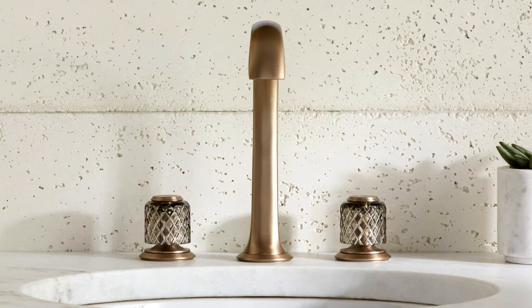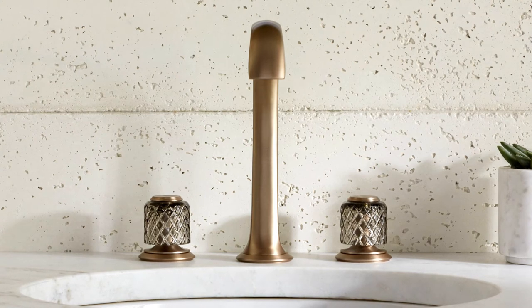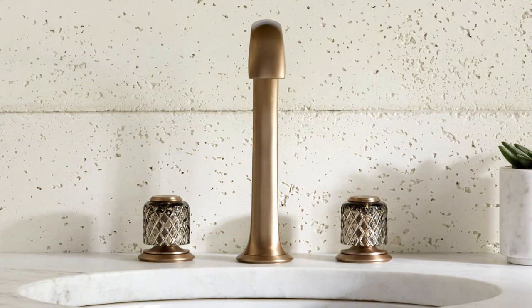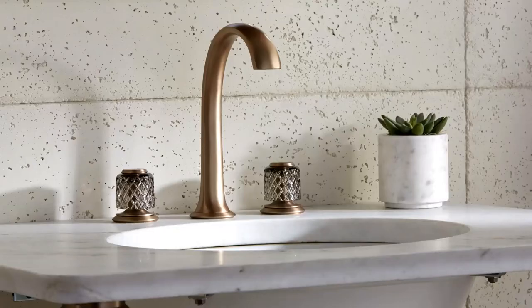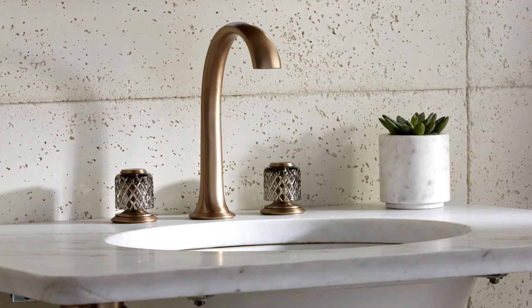Introducing the new living finish Blush Bronze — a softer interpretation of gold using the absence of red, which gives the finish a subtle warm tone to modernize a transitional look. The finish is available standard on Script at launch.